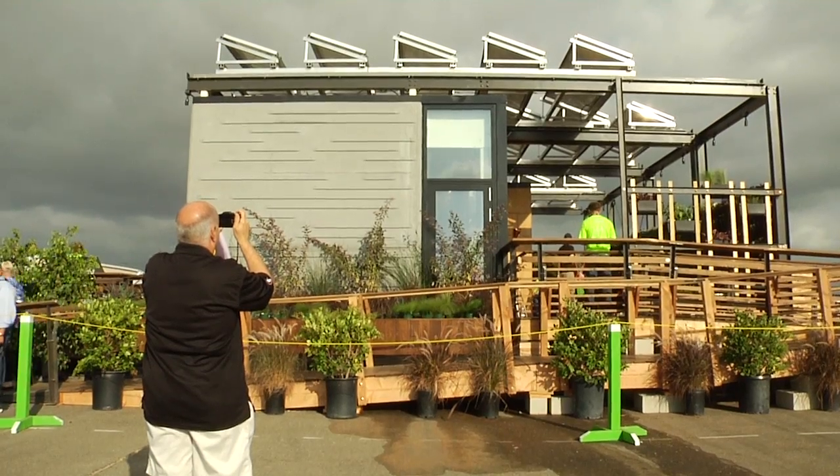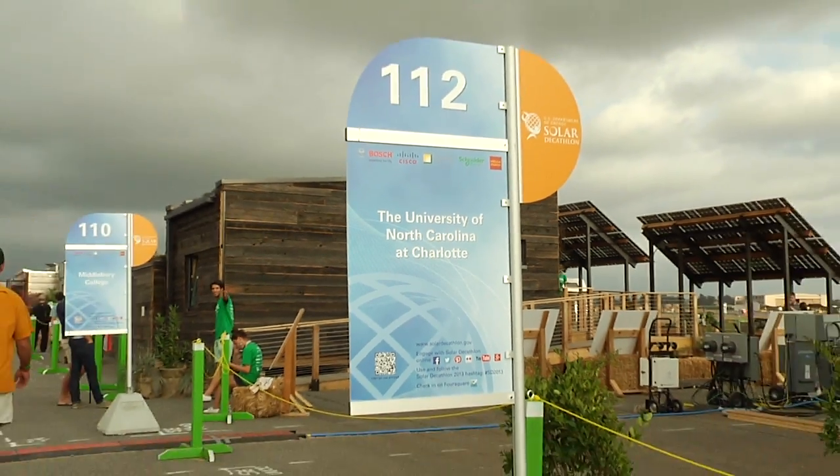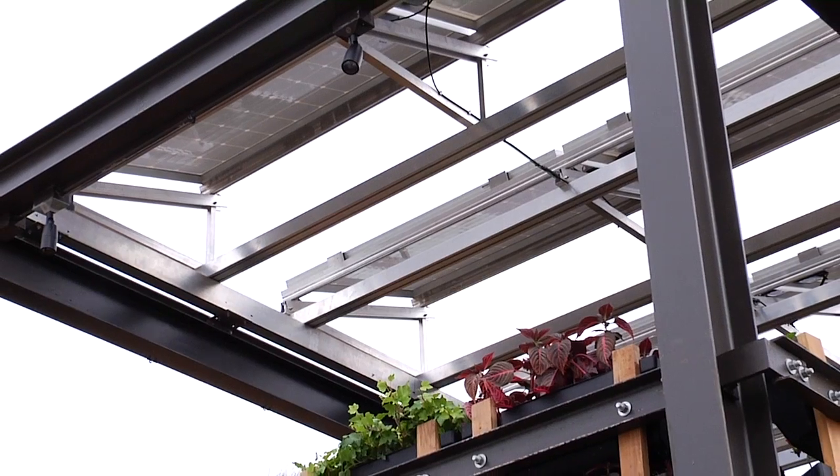Participating in events like the Solar Decathlon is great for Ingersoll Rand. We get an opportunity to not only work side-by-side with some of the best, brightest minds in the colleges that we work with, but we also get to see their innovative solutions to problems that we're trying to wrestle with today.